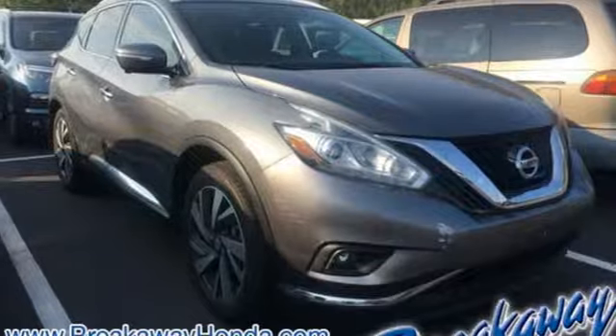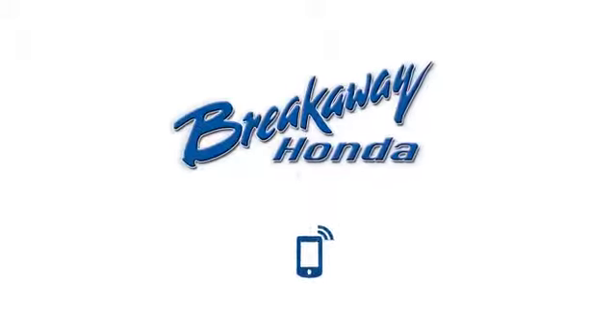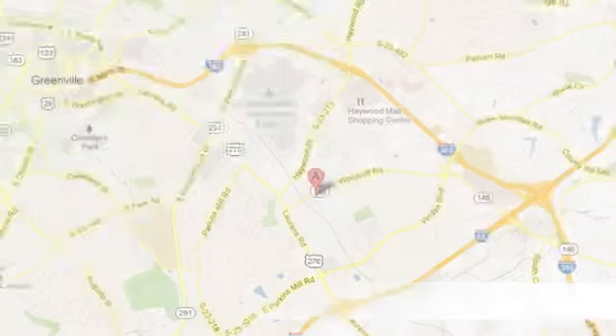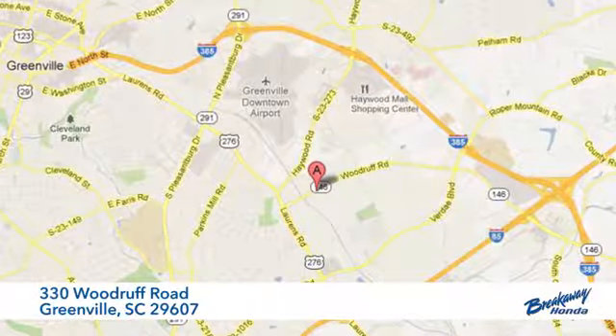They say a journey begins with one step. In this case, it begins with a test drive. Start your next adventure today. Call, click, or stop in today. We're conveniently located at 330 Woodruff Road in Greenville, South Carolina.